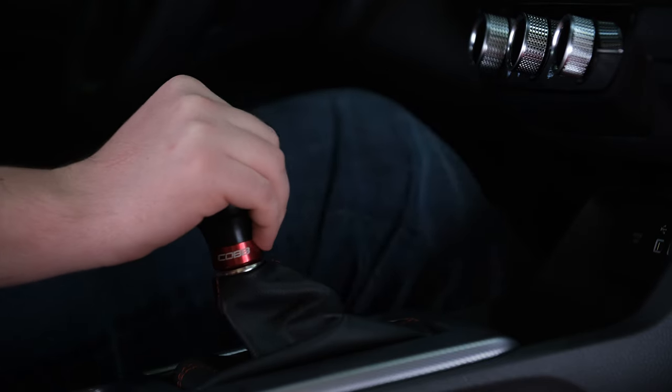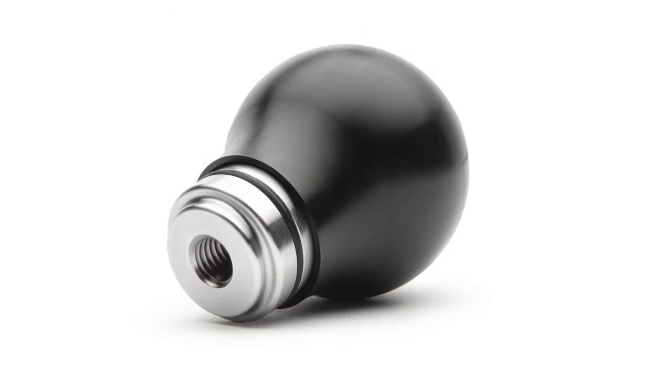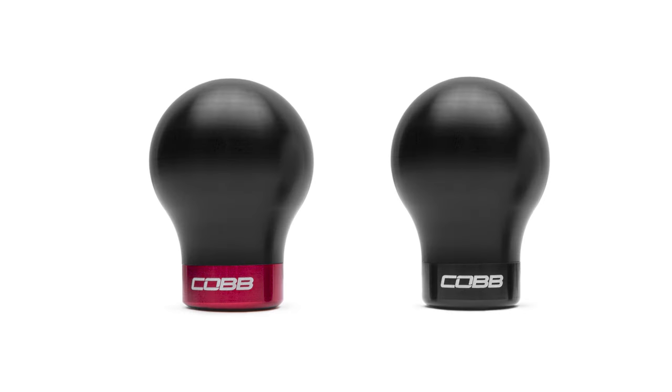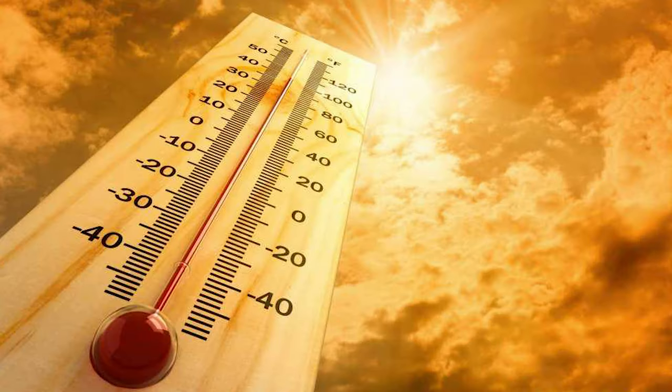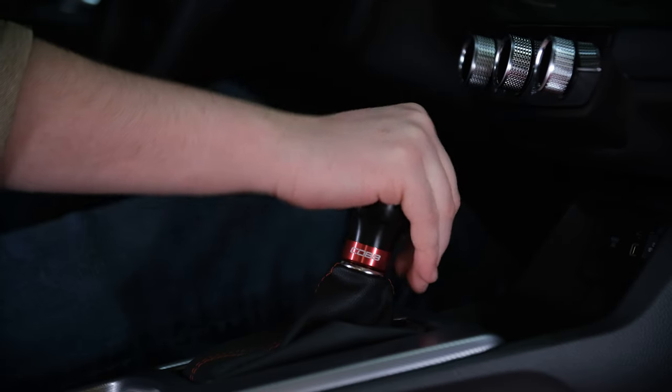Yet as fun as shifting your own gears can be, sometimes it can feel like playing a game of hot potato. Luckily, the steel core of the Cobb knob lives inside of a perfectly machined house of Delrin. Delrin is smooth to the touch, but most importantly has mild reactions to extreme temperatures. So whether it's a hot summer day or freezing winter morning, you don't have to torture yourself every time you drive your car.